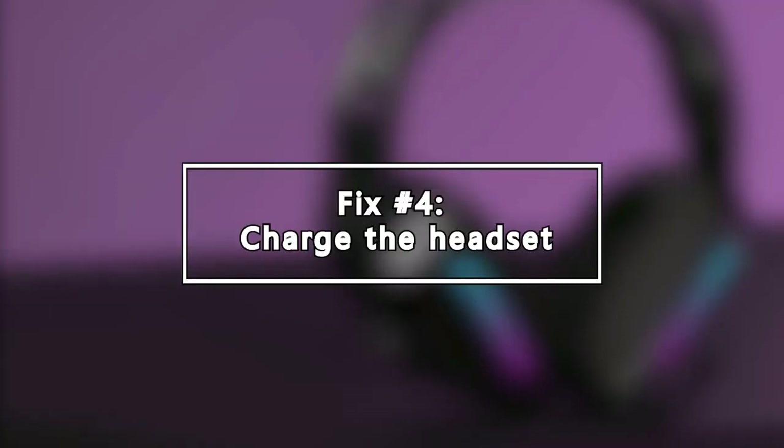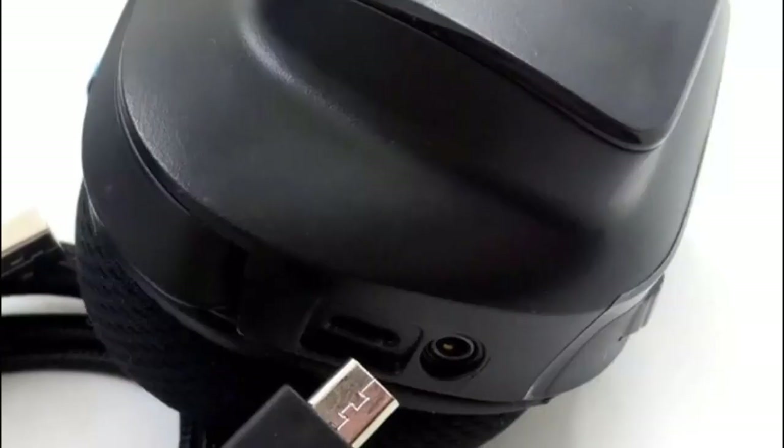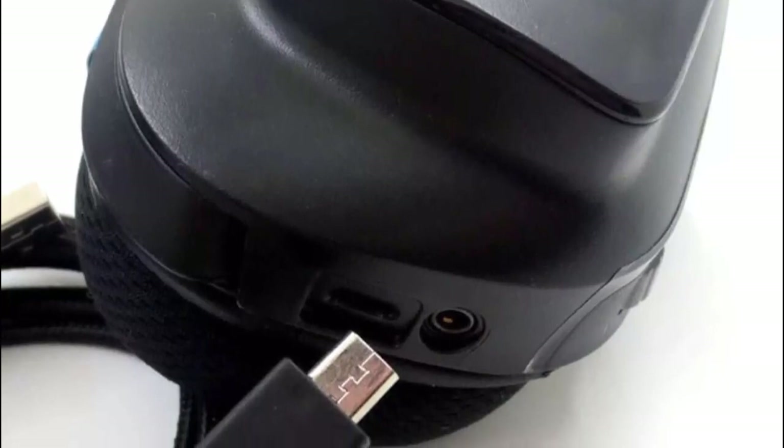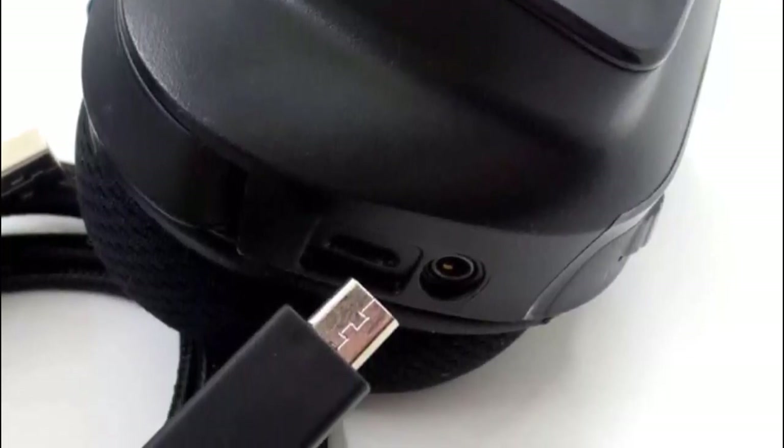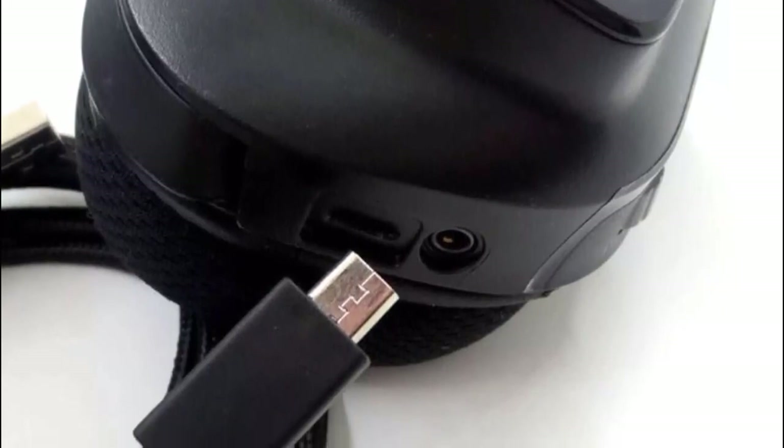Next, charge the headset. If you have a wireless Logitech headset, make sure that it can power on and has not run out of battery. If needed, try charging the headset for at least 30 minutes before continuing with your troubleshooting.